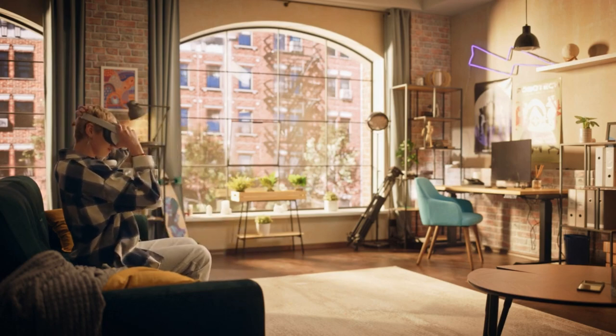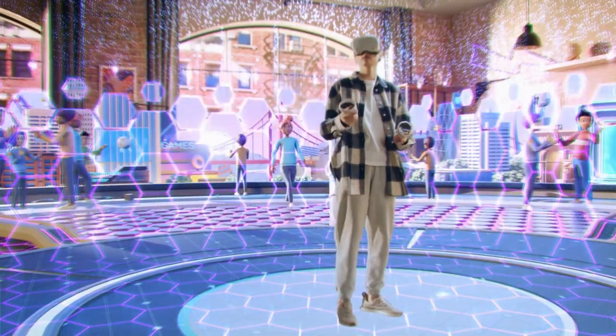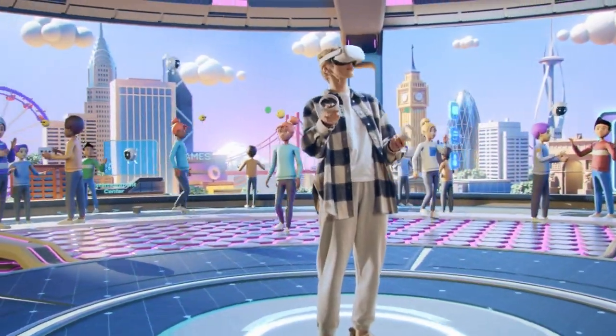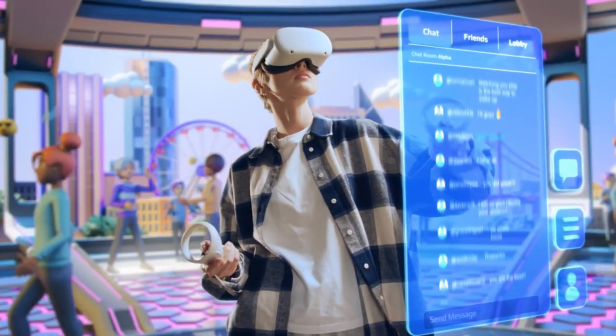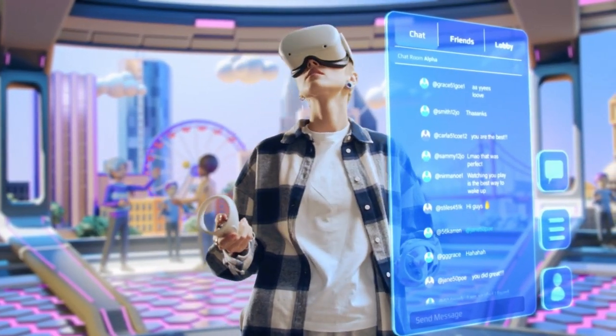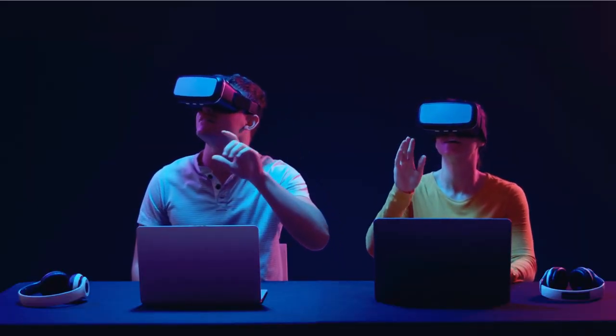Hey, VR enthusiasts! Welcome back to our channel. Today, we're thrilled to present our top 5 VR headsets review. From stunning visuals to cutting-edge tracking and controllers, these headsets redefine virtual reality. Let's dive in and explore the future of immersive gaming together.